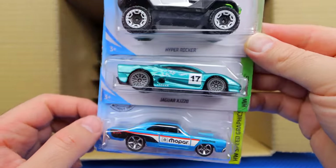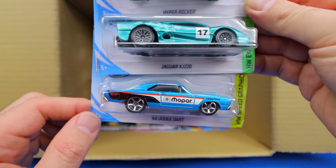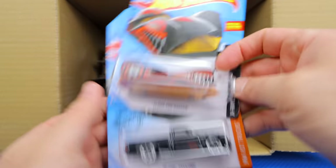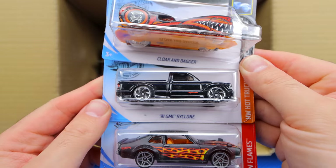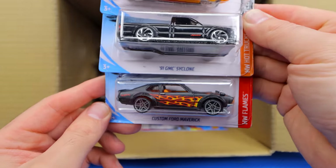We've got another one — maybe we'll open it up and put it down the track as well. 68 Dodge Dart with the big Mopar on the side. And up top, we've got Cloak and Dagger, the 91 GMC Cyclone, and the Custom Ford Maverick.